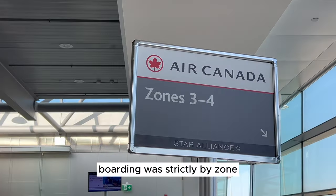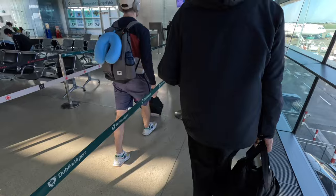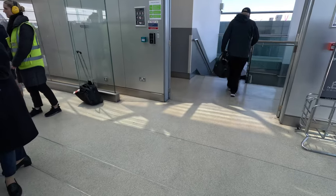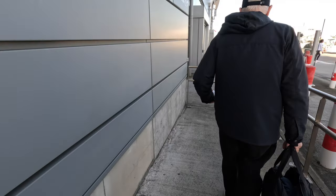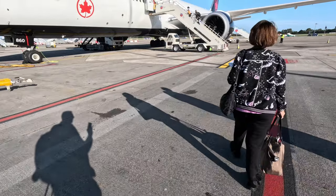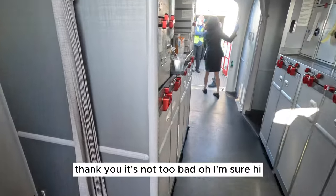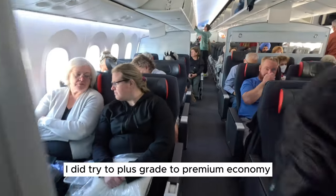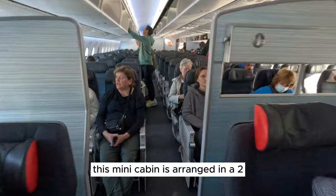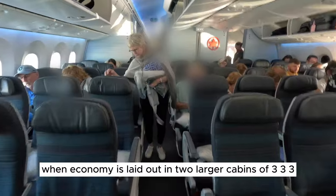Boarding was strictly by zone — needless to say, I was in zone five. I tackled the stairs with two pieces of cabin baggage. I did try to upgrade to Premium Economy, but my bid wasn't accepted. The Premium Economy mini cabin is arranged in a 2-3-2 configuration, while Economy is laid out in two larger cabins of 3-3-3.